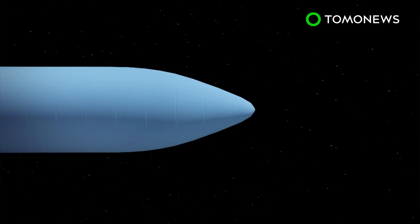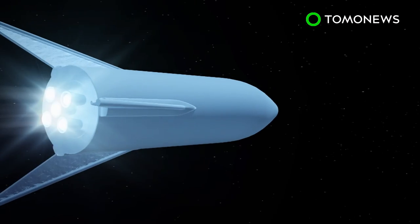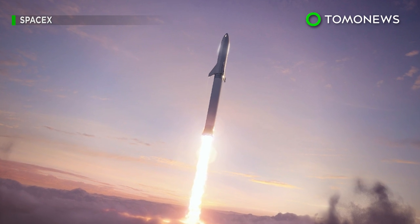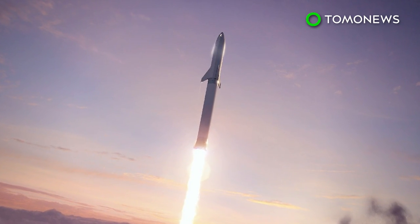Musk said the final vision will have thicker skins that will not wrinkle and a smoothly curving nose section. The final version of the Starship and Super Heavy Rocket will also carry out long-distance travel around Earth.